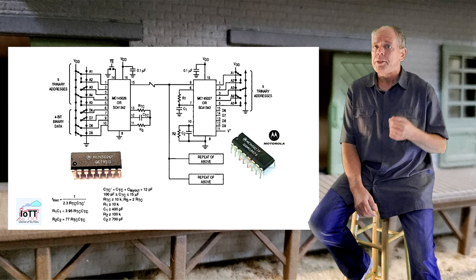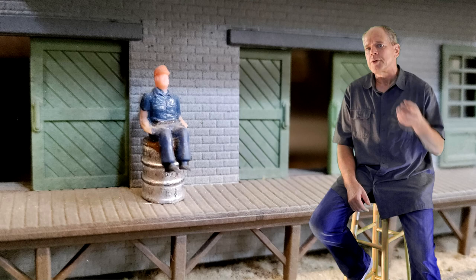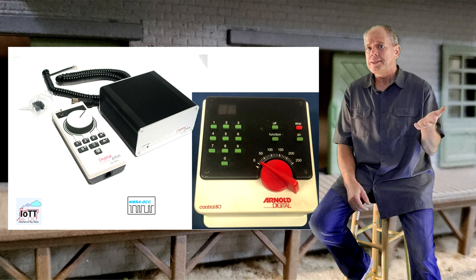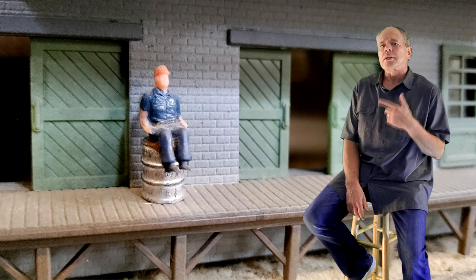I also bought some Motorola chips the Märklin system was based on and built my own decoders and central unit, just because I wanted to know the details of the inner workings. That was around 1990 and just about the time when I became aware of a competing format for the signals sent to the rail, developed by Lenz on behalf of Märklin for the two-rail system and for Arnold N-Scale. The signal format was obviously superior to the Motorola signal for a variety of reasons, so I bought my first two-rail locomotive, a Lenz decoder, and another central unit to play with.